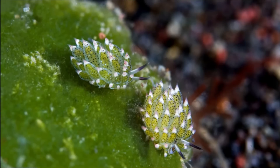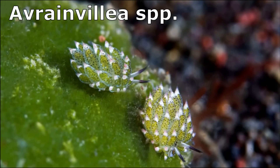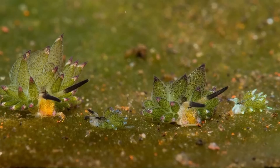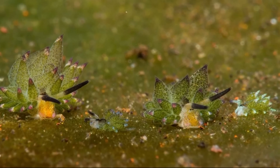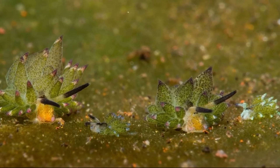Leaf sheep are limited to one food source: a specific genus of green algae that grows in sandy patches between coral reefs. The leaf sheep spends its whole life on green algae, and often a whole colony of them is visible.